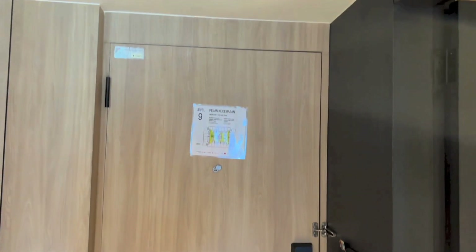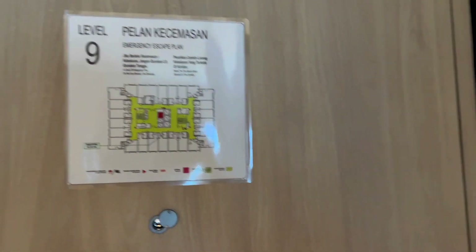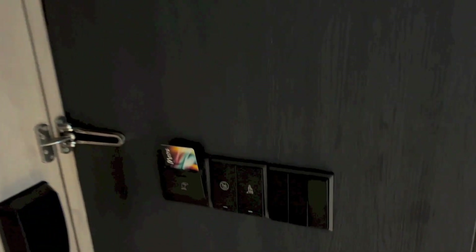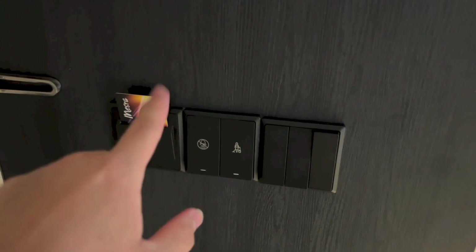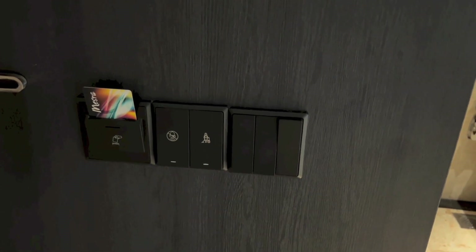That is the back of the door, with the floor plan. To the left as you enter the room, you have a slot to insert the keycard for the room's power, a do not disturb switch, a make up room switch, and light switches.